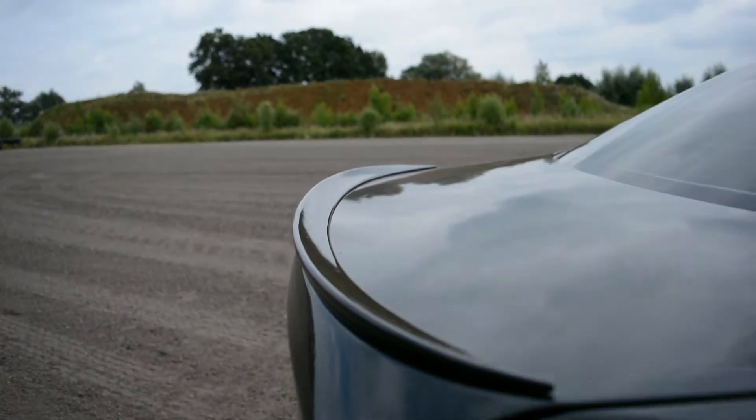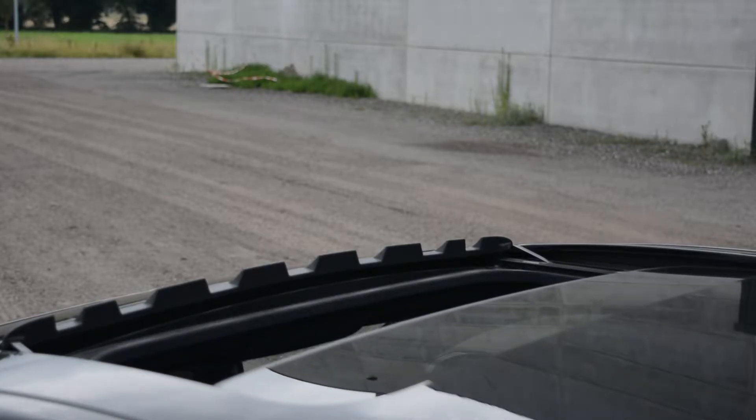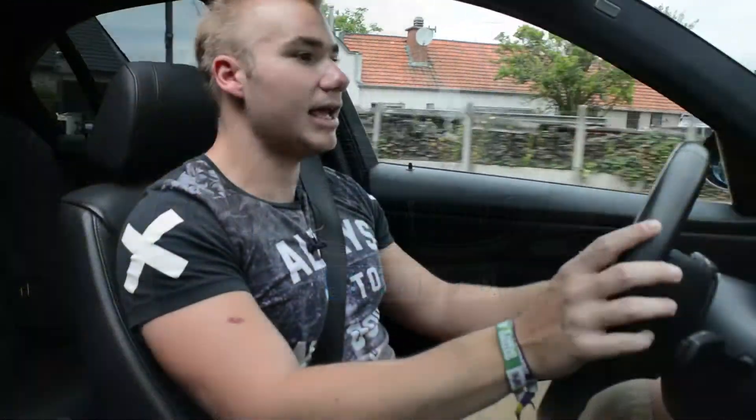In de praktijk betekent dit dat de wagen, toen hij gelanceerd werd, de sterkste zescilinder diesel was op de markt. Hij produceerde 286 pk en zo'n 560 Nm koppel. Maar vandaag zijn we onderweg met een speciaal geremapte wagen die ongeveer 340 tot 350 pk en zo'n 700 Nm koppel produceert. De allernieuwste Porsche Turbo S produceert hetzelfde aantal Nm als deze wagen. De 0 naar 100 is nog onbekend, maar dat gaan we nu ondervinden.